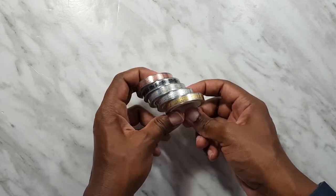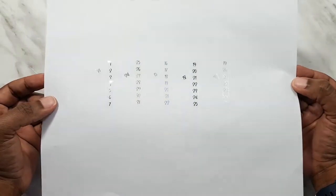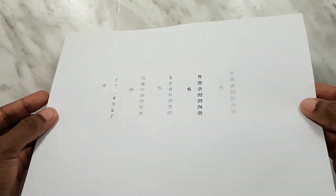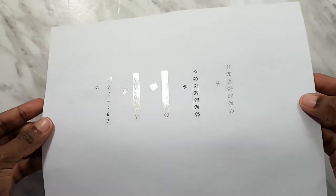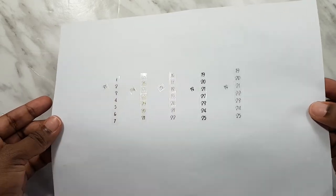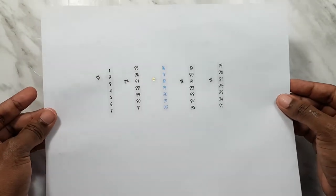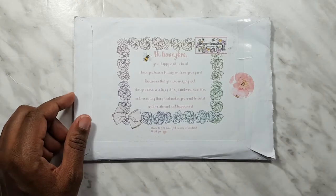I'm going to swatch them so you can see, because you can't tell in the packaging. All right, so I'm back and here is an example of the colors. From right to left we have silver, black, hollow, gold, and rose gold. And you have an example of the size of the numbers.